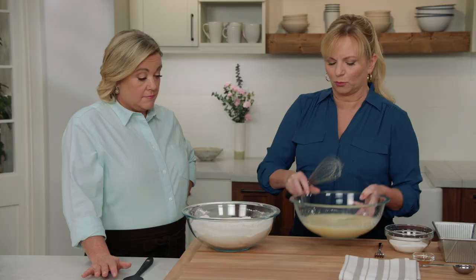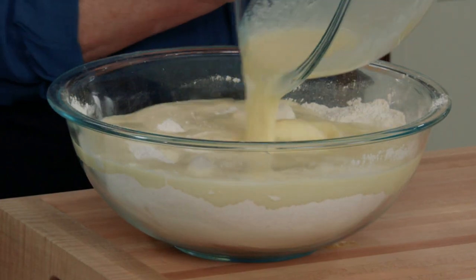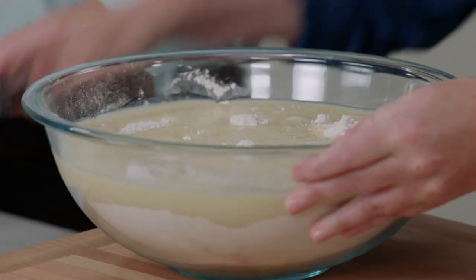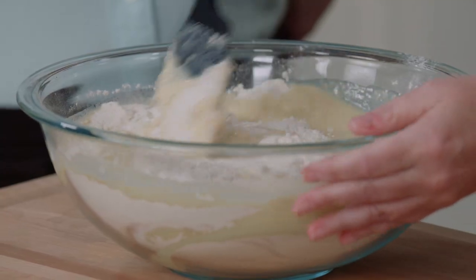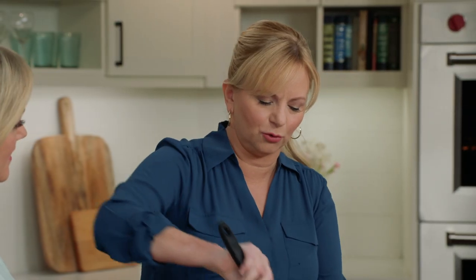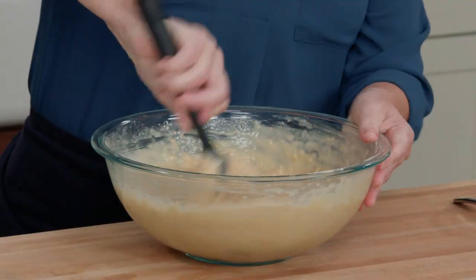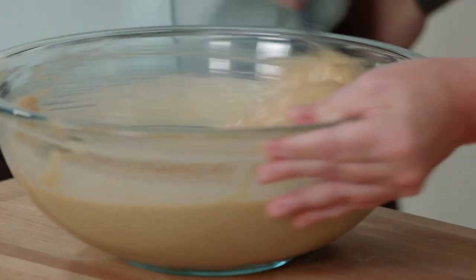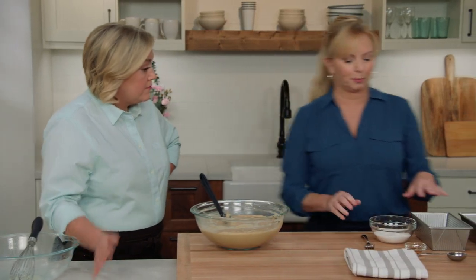So the wet ingredients are going into the dry ingredients. This bread is super easy — I love it when you don't have to pull out a stand mixer. The hardest part is not stirring it too fast at the beginning. We just want this to come together until it's just mixed. There'll be a few streaks or lumps in there and that's okay — it's all going to even out.